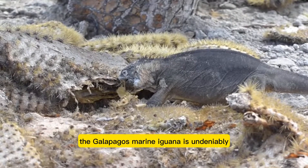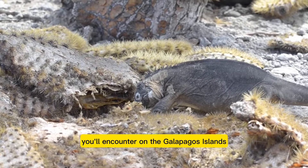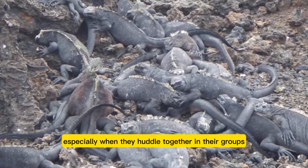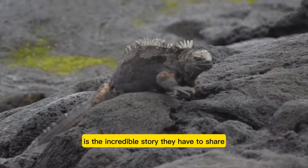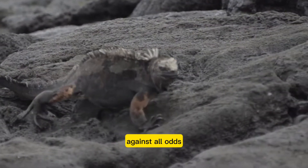The Galapagos marine iguana is undeniably one of the most captivating characters you'll encounter on the Galapagos Islands. These enchanting creatures are an absolute delight for visitors, especially when they huddle together in their groups, creating perfect photo opportunities. But what makes them truly remarkable is the incredible story they have to share — it's a tale of evolution and adaptation against all odds.